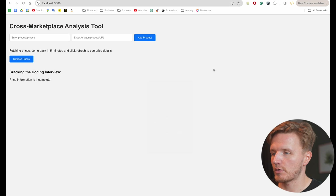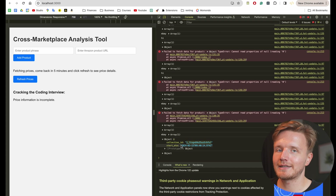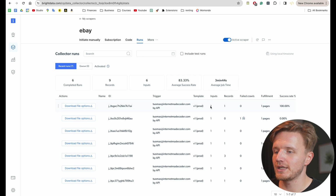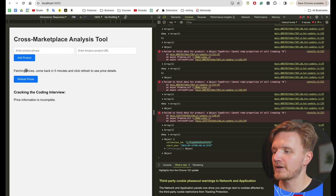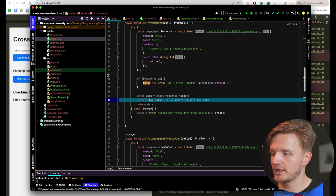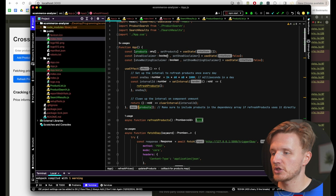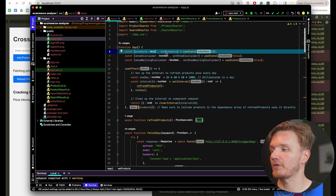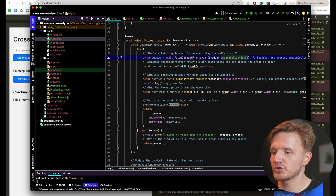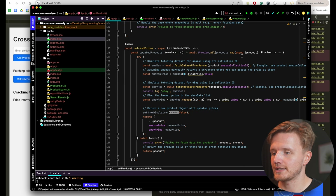What we actually get back — which I can see from console logging — is simply something like a collection ID for the data being gathered and the date when that data gathering began. Inside Bright Data we can see the data gathering has started with that collection ID. The UI then shows a disclaimer saying 'Fetching prices — come back in a couple of minutes to refresh' because we need to wait for the web scraper run to finish. We then have a 'Refresh Prices' button that calls the fetchDataSetFromServer function for all products in our products state, which is stored in React state for now.